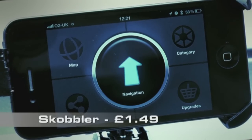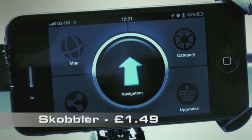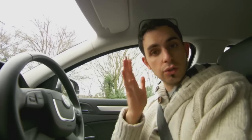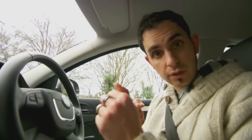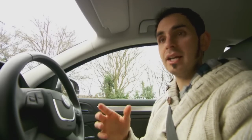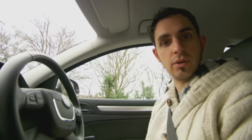This is Scobbler. For £1.49, it turns your phone into a sat-nav. Scobbler works just like a normal sat-nav system. You can put in full postcodes, you can program in your favourite destinations, and it'll go online and find points of interest for you.